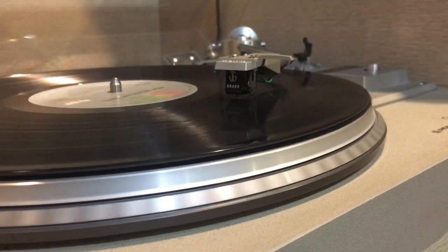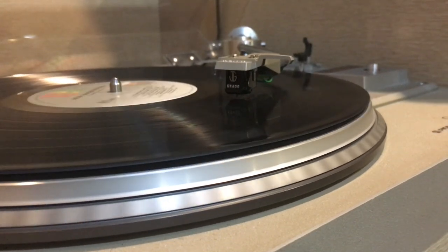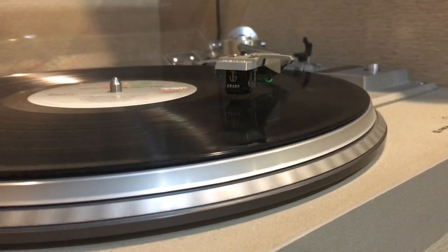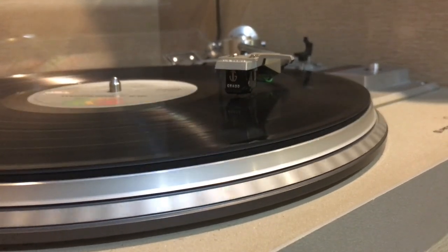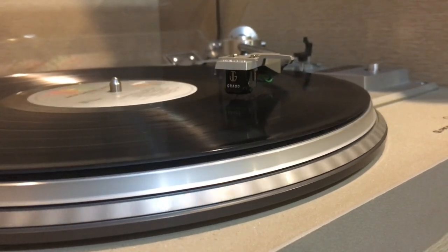When I first started getting into vinyl, one of the things that turned me off was how bad records sounded towards the middle of the LP. And I know a lot of people out there are always looking for a cartridge or a way to get rid of any type of tracking error or distortion in their records.